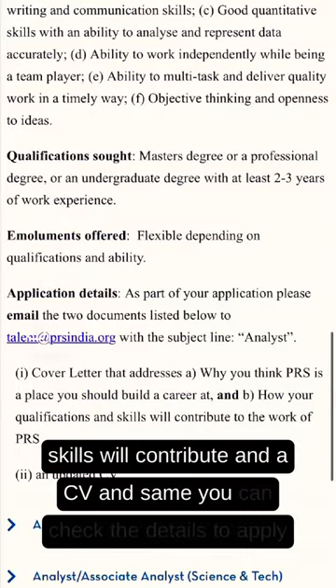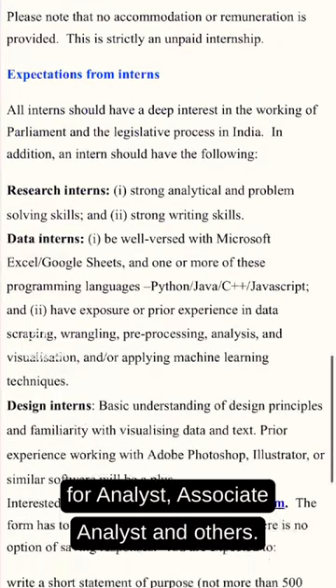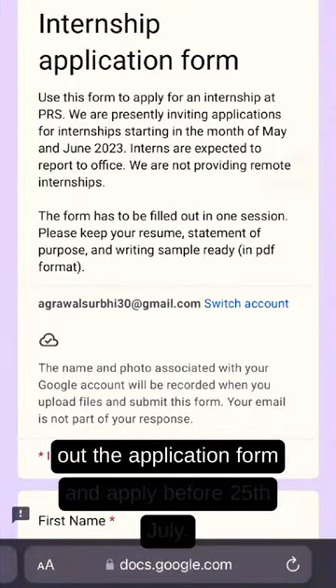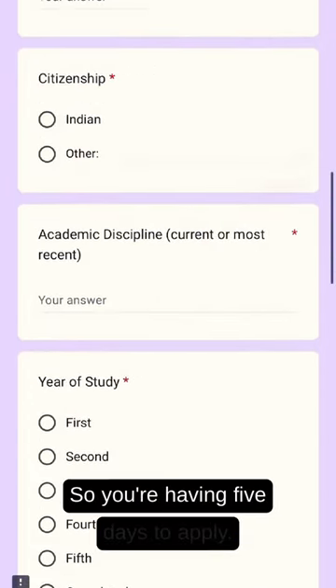Similarly, you can check the details to apply for analyst, associate analyst, and other roles. To do an internship at PRS, you have to fill out the application form and apply before 25th July — so you have five days remaining.